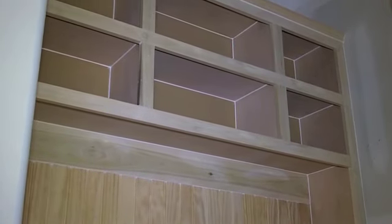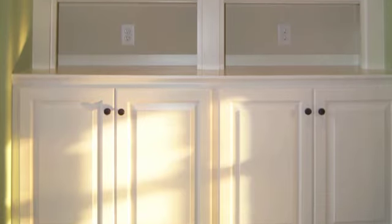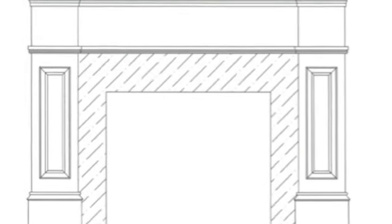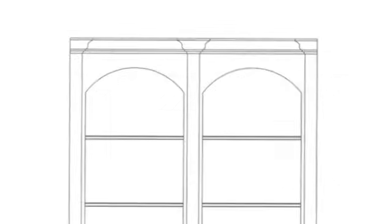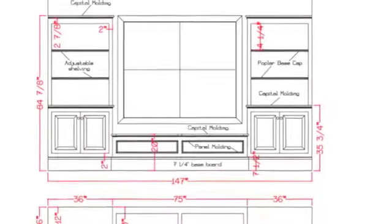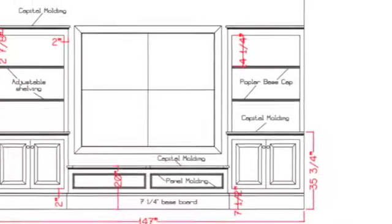We listen to what our clients are wanting. They will show us a picture, or we can show them drawings, renderings, and pictures of items that we have built in the past. We can modify them to their taste and to fit the house. We do very detailed shop drawings to scale, showing what the final product will look like, working out all the details — the number of cabinet doors, dimensions of drawers, bookshelves, etc. — so the end result is what they're wanting.